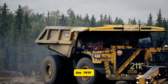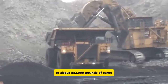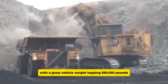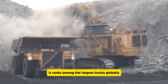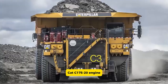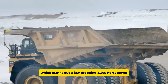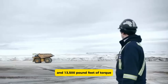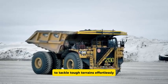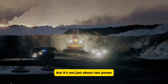The 797F can handle an incredible 400 metric tons — about 882,000 pounds of cargo — with a gross vehicle weight topping 690,000 pounds, ranking it among the largest trucks globally. Powering this mammoth is a robust Cat C175-20 engine, cranking out 2,300 horsepower and 13,500 pound-feet of torque, allowing it to tackle tough terrains and transport massive loads with ease.